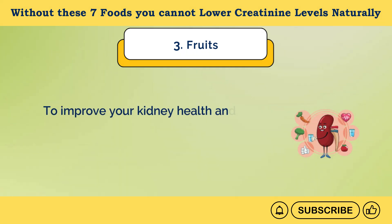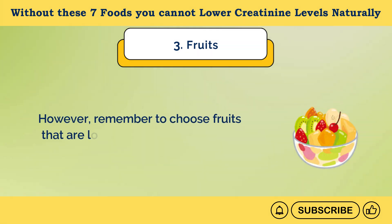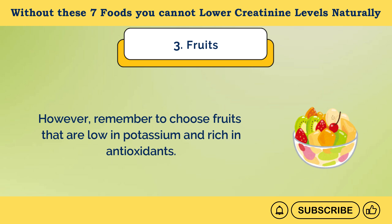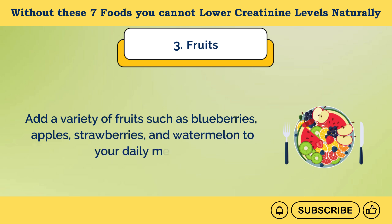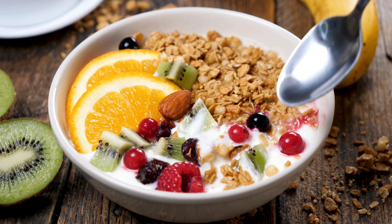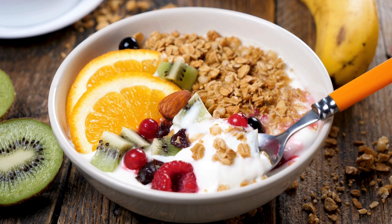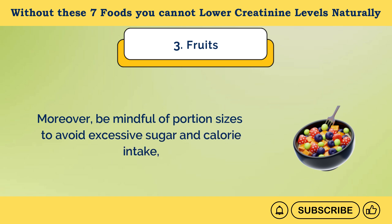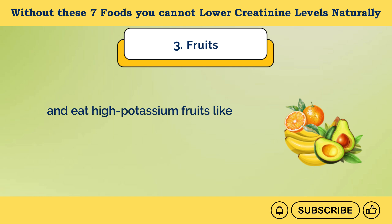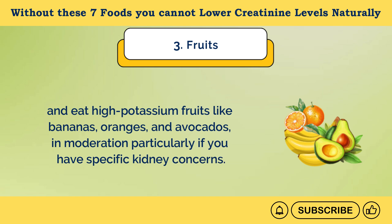To improve your kidney health and manage creatinine levels, ensure that 25–30% of your diet consists of fruits. Remember to choose fruits that are low in potassium and rich in antioxidants. Add a variety of fruits such as blueberries, apples, strawberries, and watermelon to your daily meals. You can add these fruits to your breakfast, snacks, smoothies, juices, and desserts to maximize their benefits. Be mindful of portion sizes to avoid excessive sugar and calorie intake, and eat high-potassium fruits like bananas, oranges, and avocados in moderation, particularly if you have specific kidney concerns.